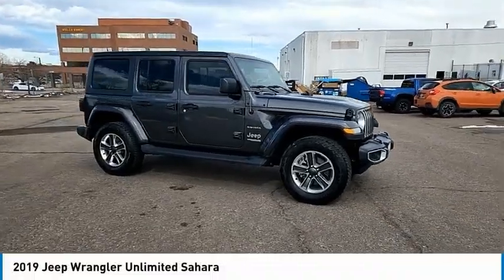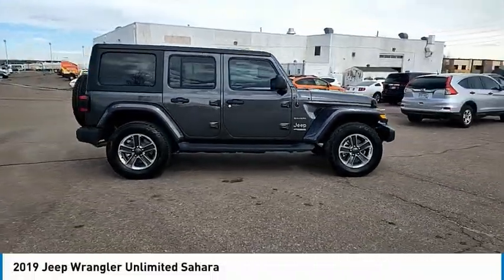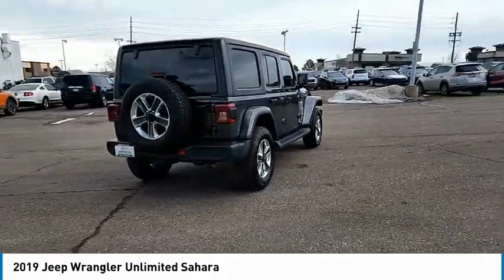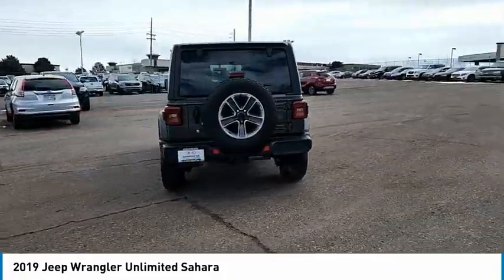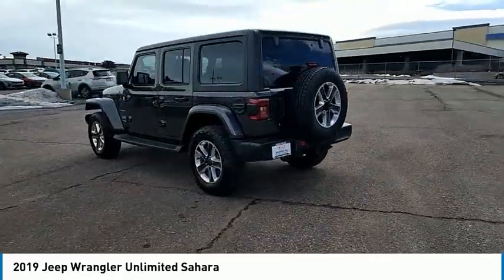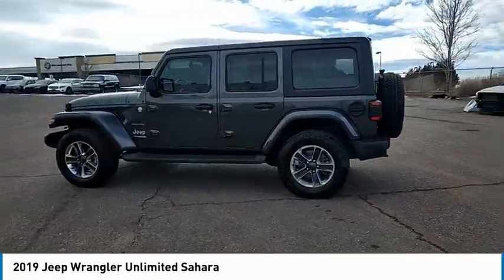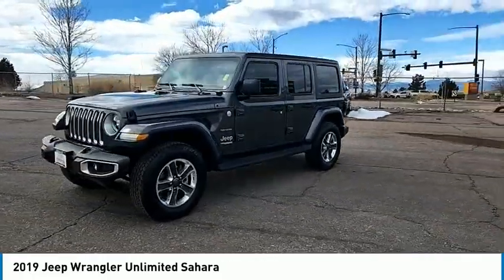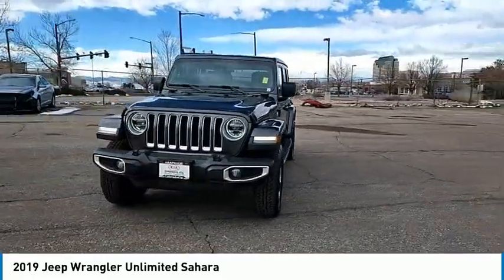Take a ride in the 2019 Jeep Wrangler Unlimited. The Jeep Wrangler Unlimited is an on and off road capable vehicle that was made for you to enjoy. Stylish, rugged, and comfortable — all traits of the Wrangler that let you decide where you want to go and how you want to get there.